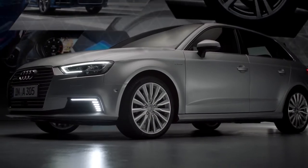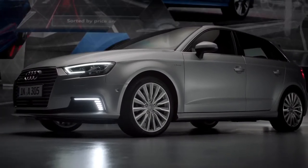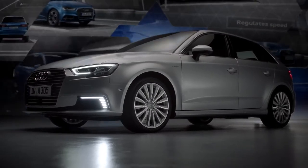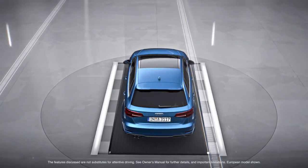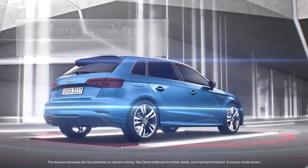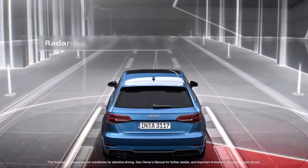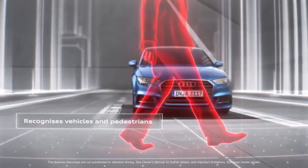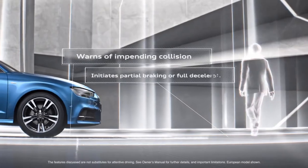With available driver assistance systems, the new A3 e-tron raises the bar of drive technology in the premium compact segment yet again. Available active lane assist helps keep the car in lane with gentle steering guidance. Standard PreSense front can provide forward collision warning and automatic emergency partial braking when a front moving or stationary hazard is detected.